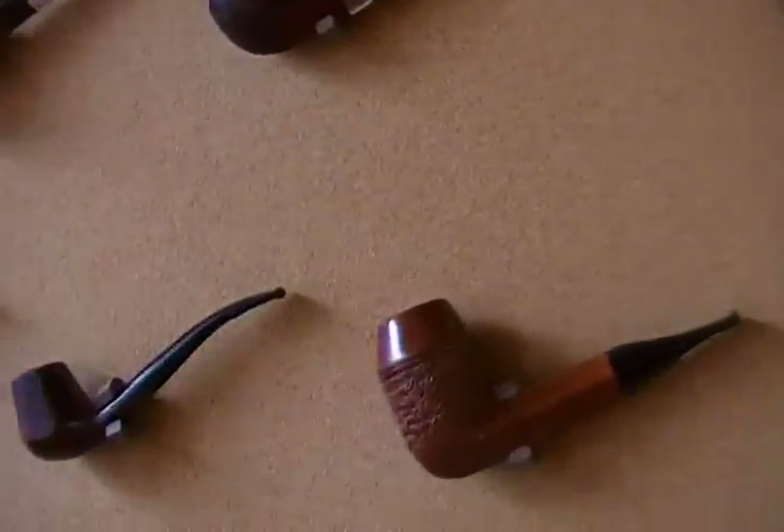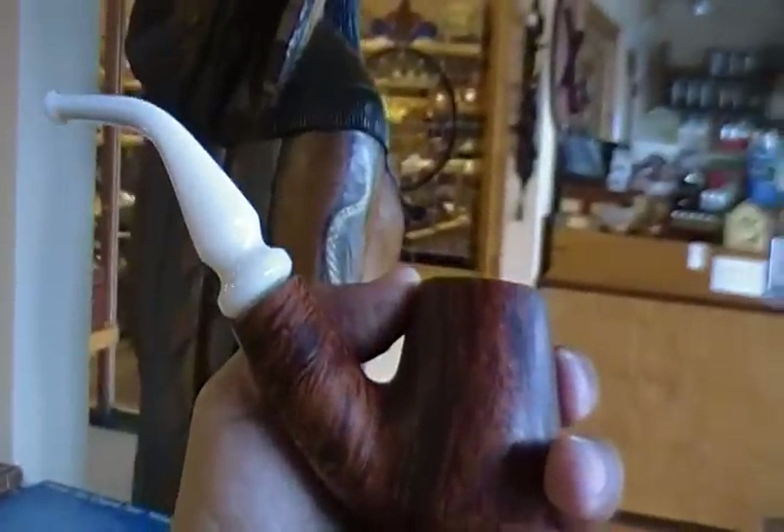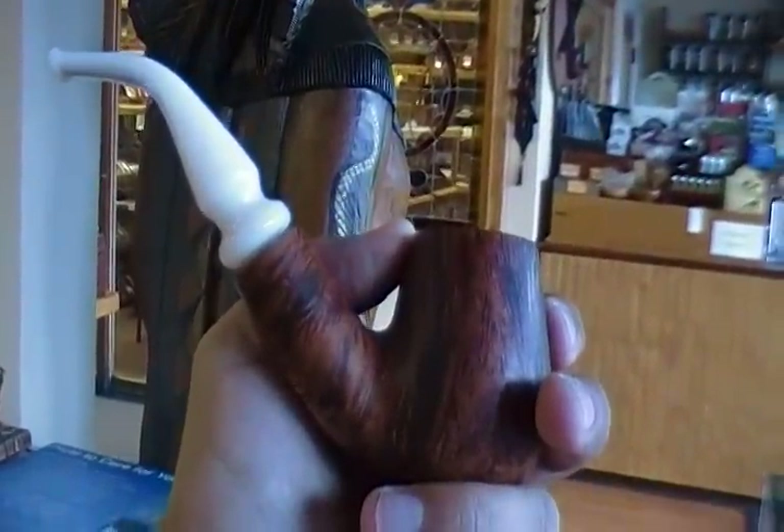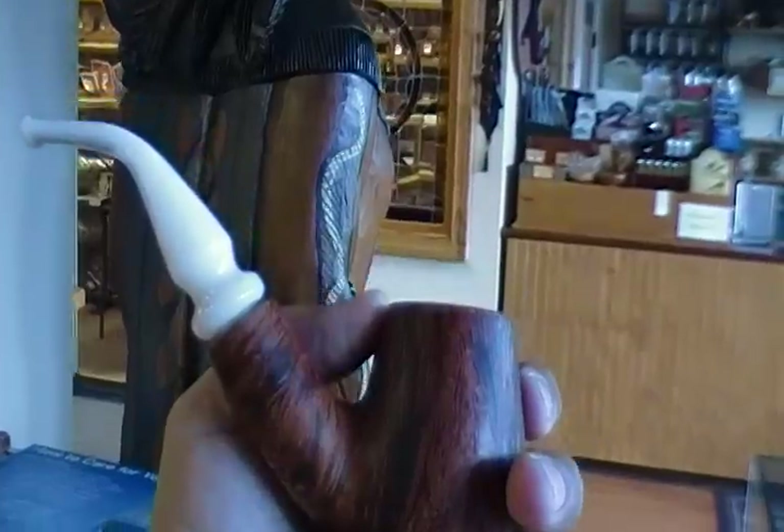So there you have it. This week's edition of Friday Night Pipes — a little tour of the latest inventory here at Edwards Pipe and Cigar Shop. This week's MVP is my recent Boswell purchase, my Café con Leche pipe. And there you have it.